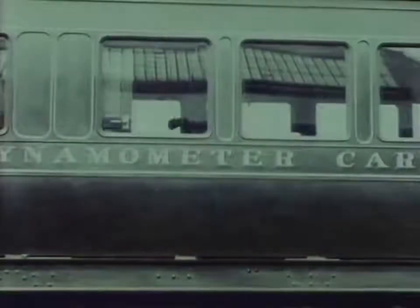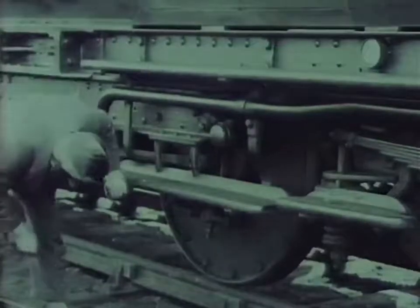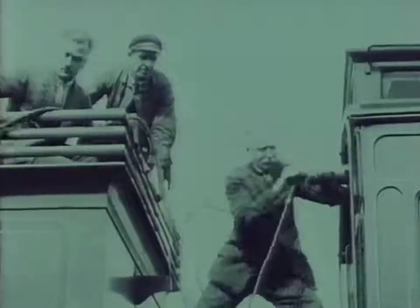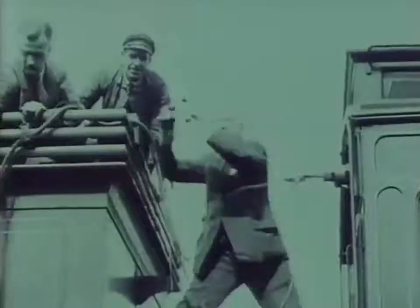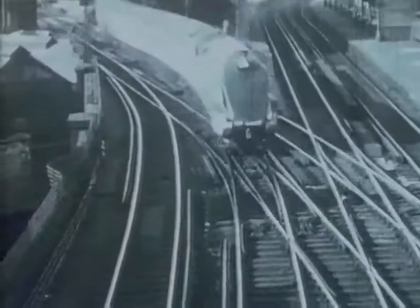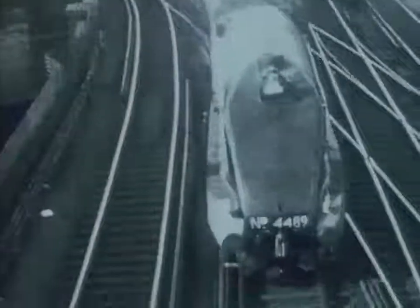These locomotives needed accurate testing, and this is the strange vehicle that did it — a dynamometer car attached behind the locomotive and packed with instruments that recorded exactly what was happening on the footplate. This dynamometer car had been built for the old Northeastern Railway back in 1906. In 1935, Gresley was developing locomotives to make the test car really do its stuff, culminating in the A4 Pacific engine, first built at Doncaster Works to celebrate the Silver Jubilee of King George V and Queen Mary in 1935.